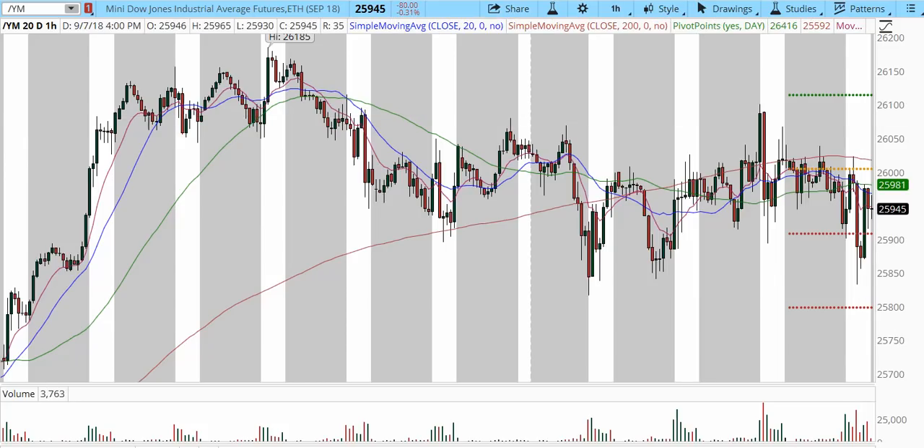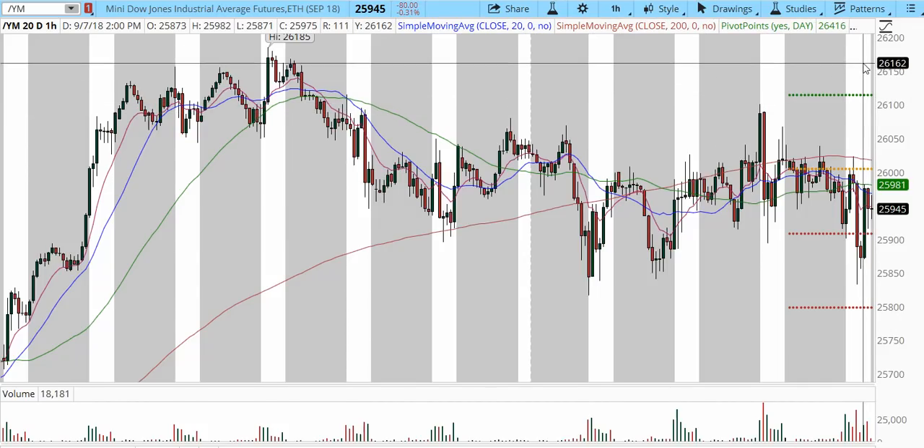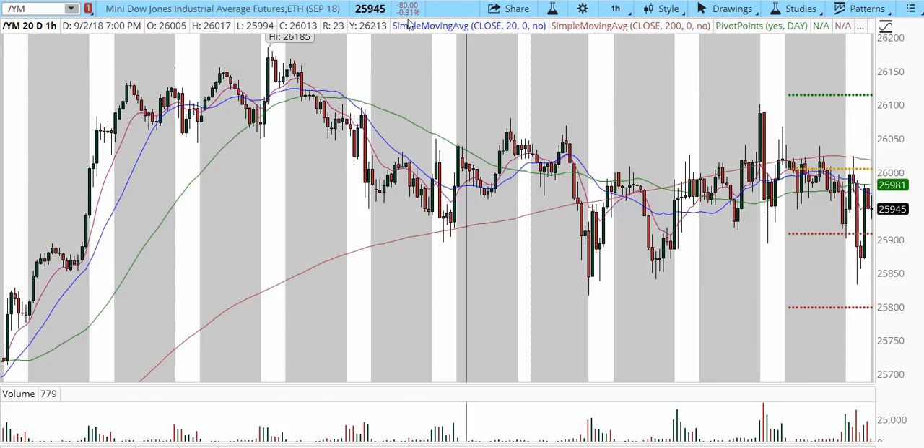We'll see how overnight price action digests this area. For day trading purposes, we're still residing below the 200 moving average, which is keeping a lid on price at 26,020. Any reversal off this entire cluster zone may project price higher into the highs of 26,090 to 26,100 and a possible runner into 26,150 and higher.